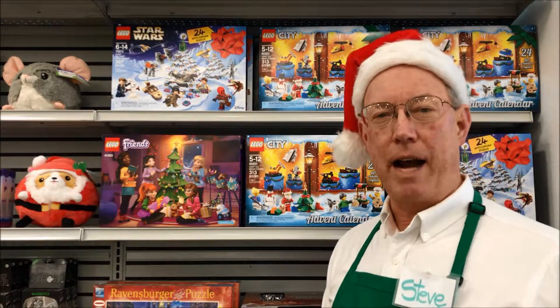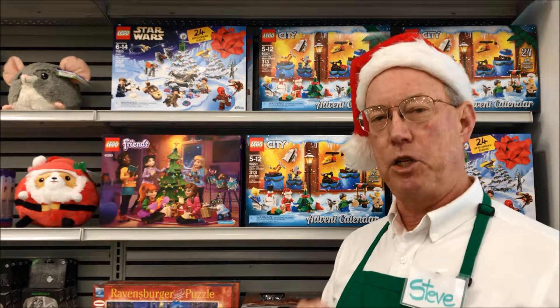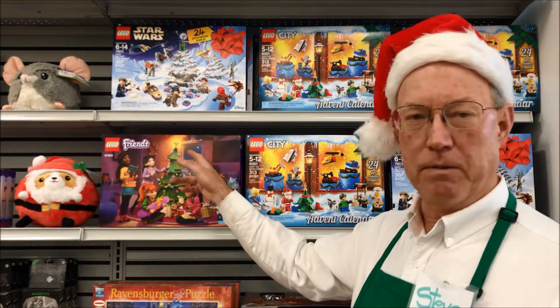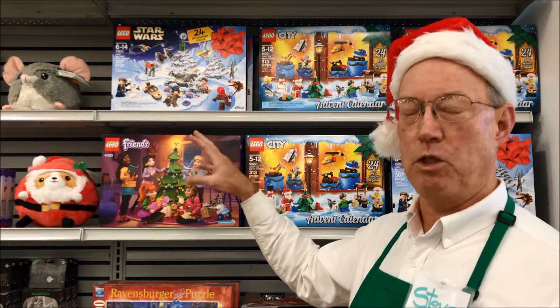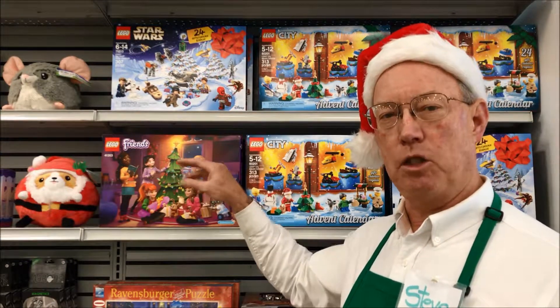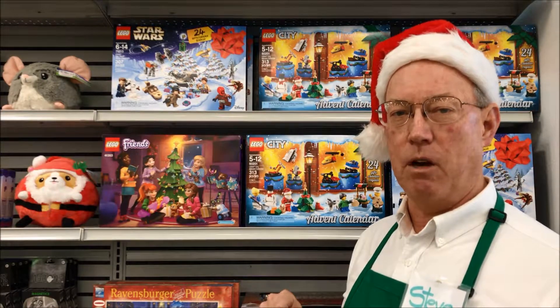Each advent calendar has 24 gifts inside that you open up each day to reveal a new surprise. LEGO Friends has traditional gifts like a Christmas tree, a Christmas piano, gingerbread man, candy cane, and special gifts for each of the five LEGO Friends.